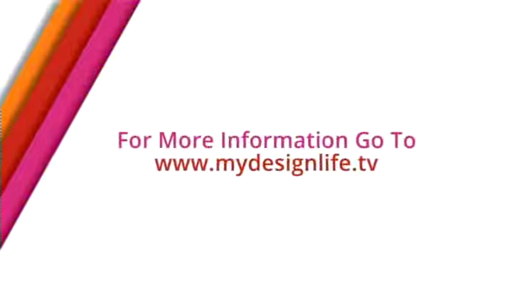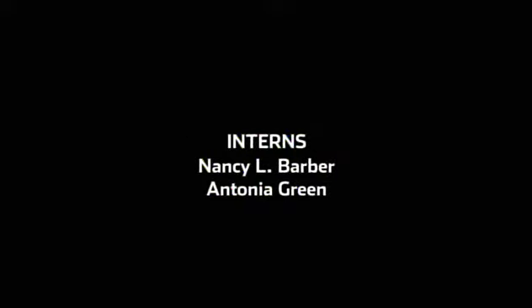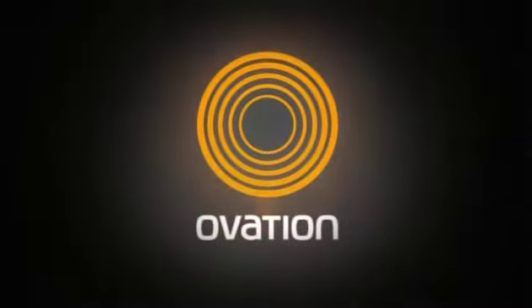Good job, Maria! Now it's time to celebrate. Here's to 40 great years of CoLab and to 40 more. For more information about the products you've seen, go to MyDesignLife.tv.